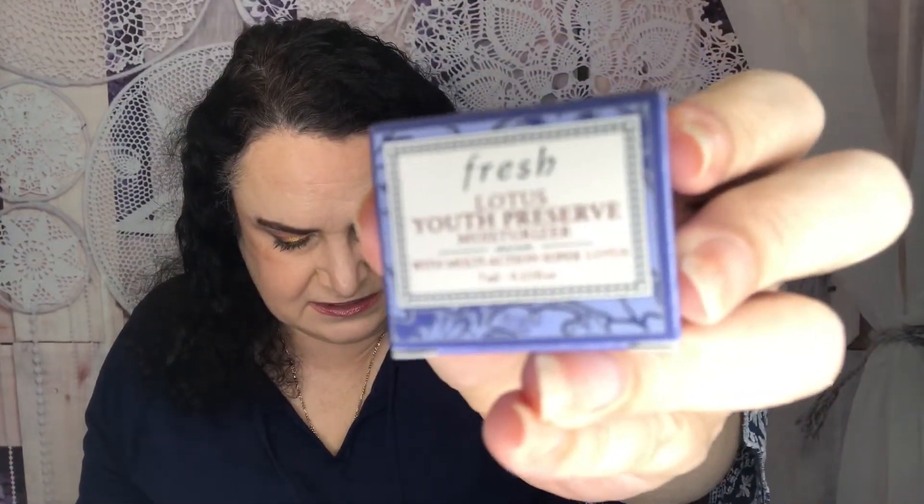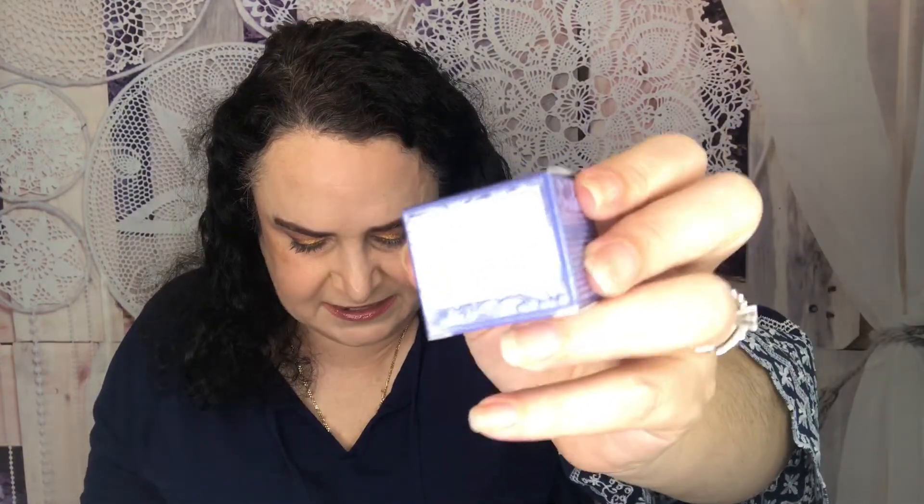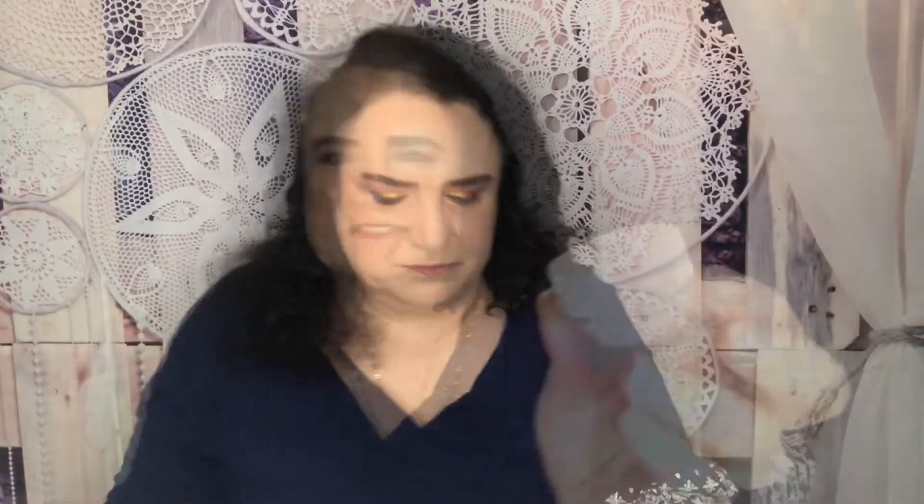From Fresh is the Lotus Youth Preserve Moisturizer. The full size retails for $48. This hydrating cream combats dryness, dullness, and uneven texture, and it delivers a youthful, glowing look. Key ingredients: lotus root extract fights signs of aging, and macro root extract delivers lasting moisture for luminous skin. I can't wait to try this one out.